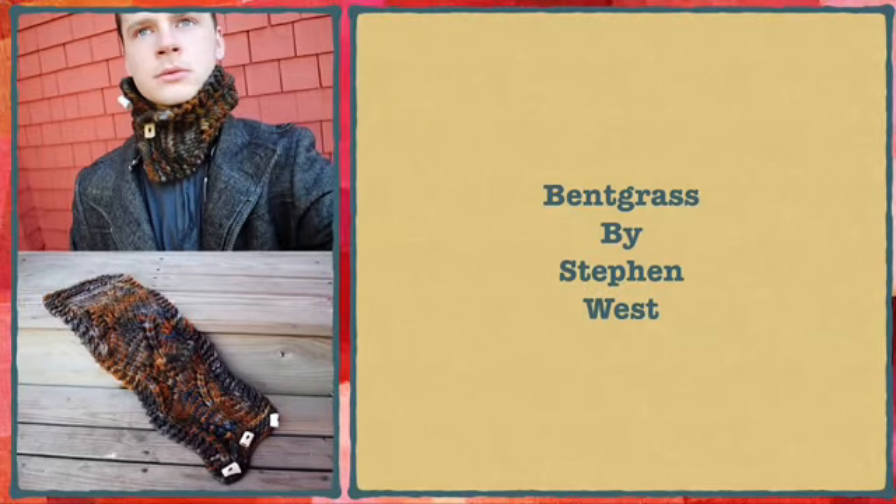My next finished object is Bentgrass, also by Stephen West. I haven't figured out how to sew the tag on it yet, but I'll get to it. I don't know anything about this yarn — I got it at a thrift store. Specifically at Saint Vincent de Paul in Saint Paul. It was in a Three Kittens Needle Arts bag — one of my local yarn shops in Mendota Heights, Minnesota — but I bought it at the thrift store.